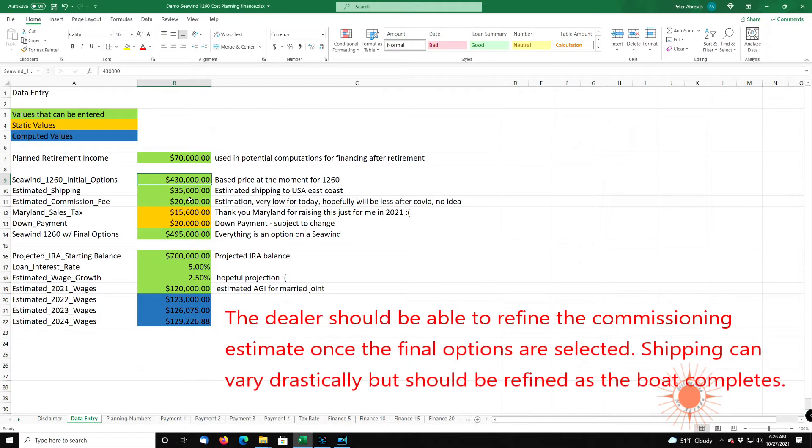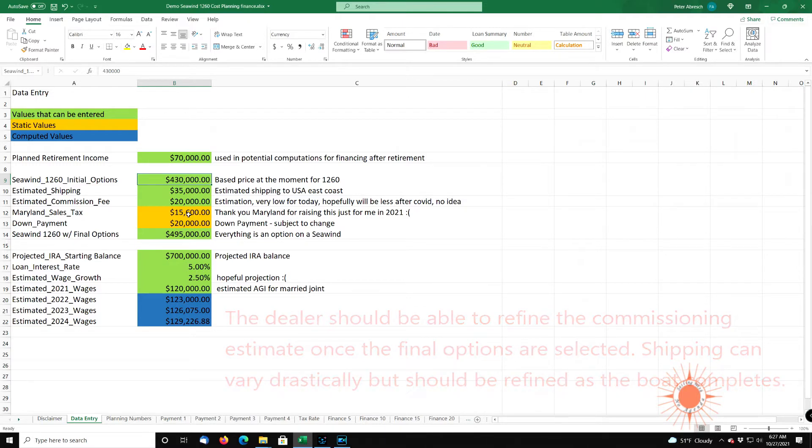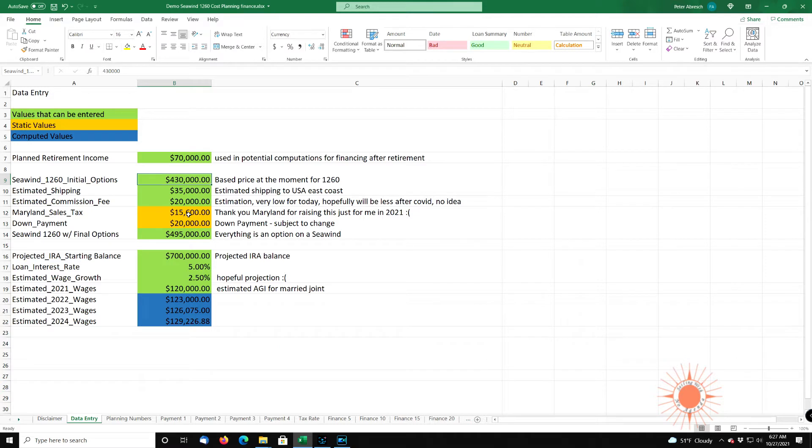I'm hoping that when it's my turn, sanity returns and everything will be back to normal. The commissioning fee, I'm roughly estimating $20,000 — I really don't know what it's going to be. In Maryland, it's a sales tax and they cap your sales tax. So no matter how much your boat costs, once you hit a certain value, it's capped. I will be paying $15,600 in the state of Maryland — they just raised it $600 for 2021, and taxes never really come down. Sea wind does have a down payment of $20,000.